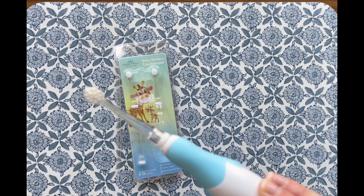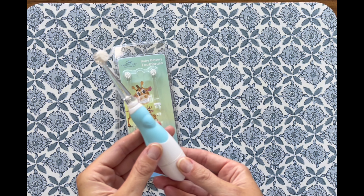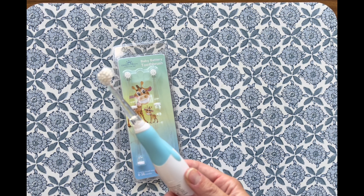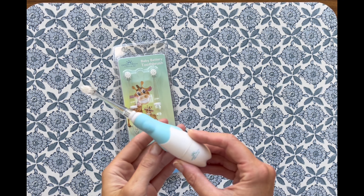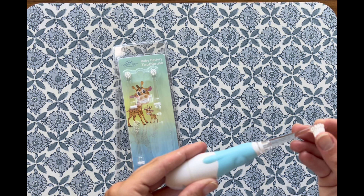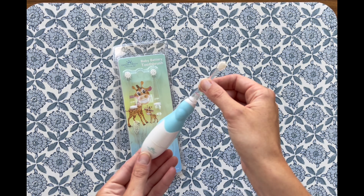The brush heads are made from high-quality soft nylon bristles and food-grade silicone, equipped with a 2-minute timer and 30-second pulse reminders. This toothbrush guides my toddler to clean all areas thoroughly and for the right amount of time. It's a fantastic tool for instilling good hygiene habits early on, making it a smart choice for proactive parenting.